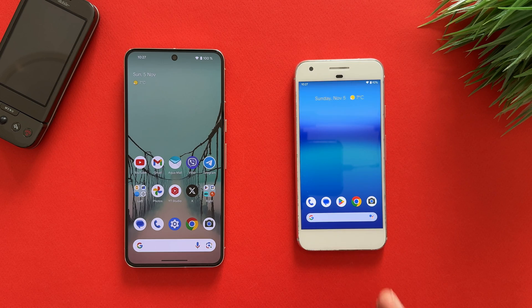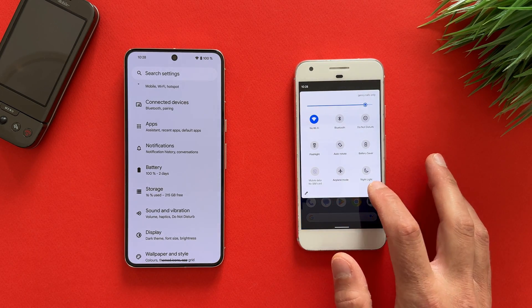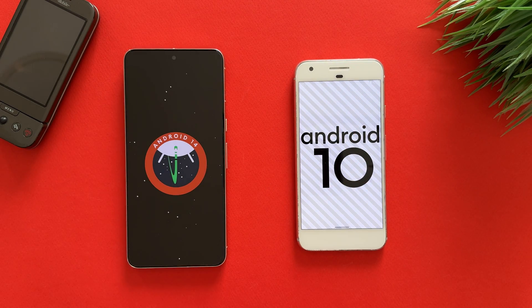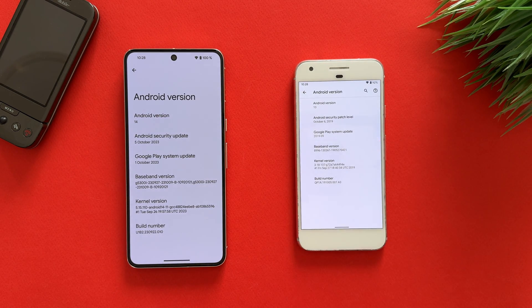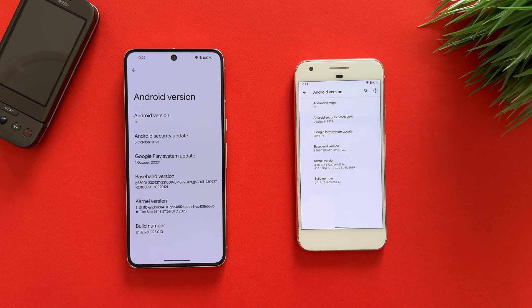After they are booted up and ready, let's check the versions. Going into settings — you can see Android 10 on Pixel 1 and Android 14 on Pixel 8 Pro. Sadly, updates for Pixel 1 are already discontinued so it won't receive any updates. The last Android security patch level is from 6th October 2019, while Pixel 8 Pro's is from 5th October 2023.